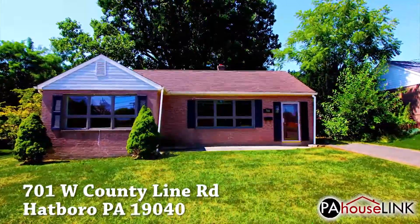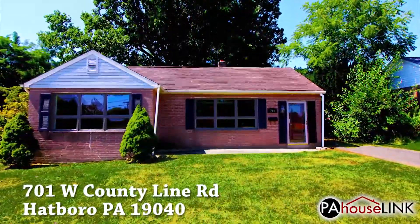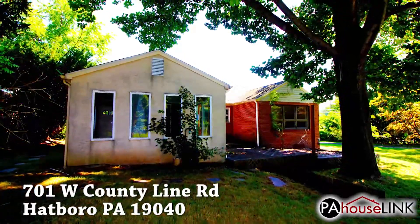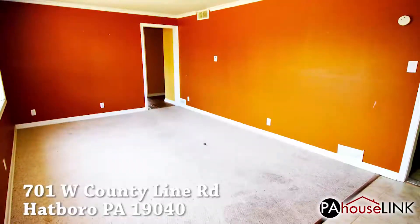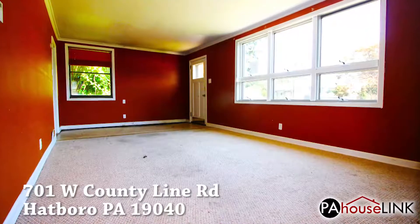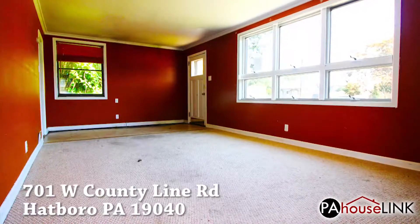Located in Horsham Township in Montgomery County, this property is part of the Hatboro Horsham School District. The house is a one-story ranch with three bedrooms and one bathroom totaling 1,348 square feet, while the lot is 11,539 square feet.